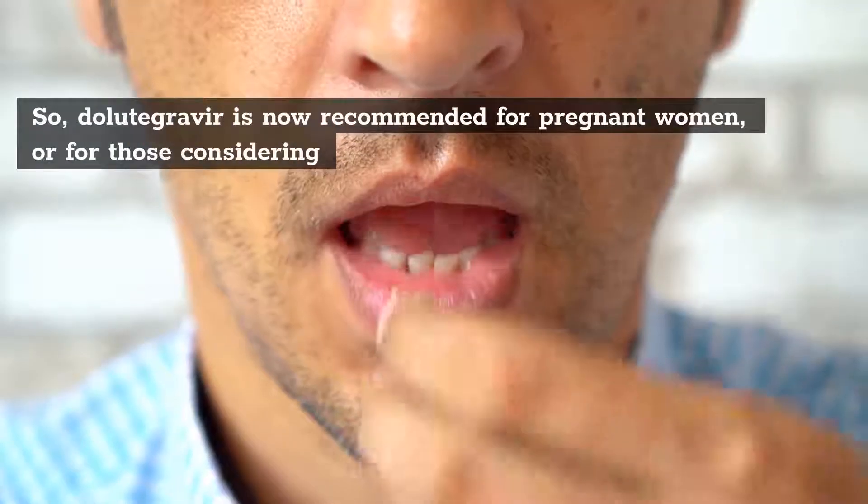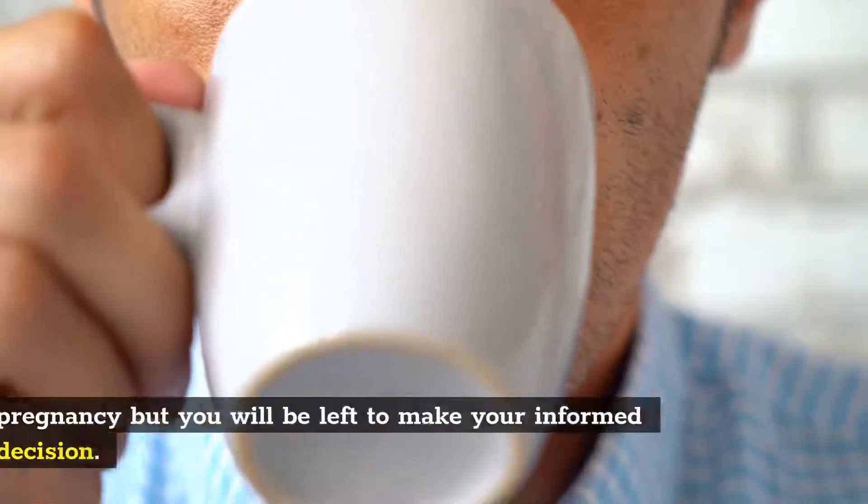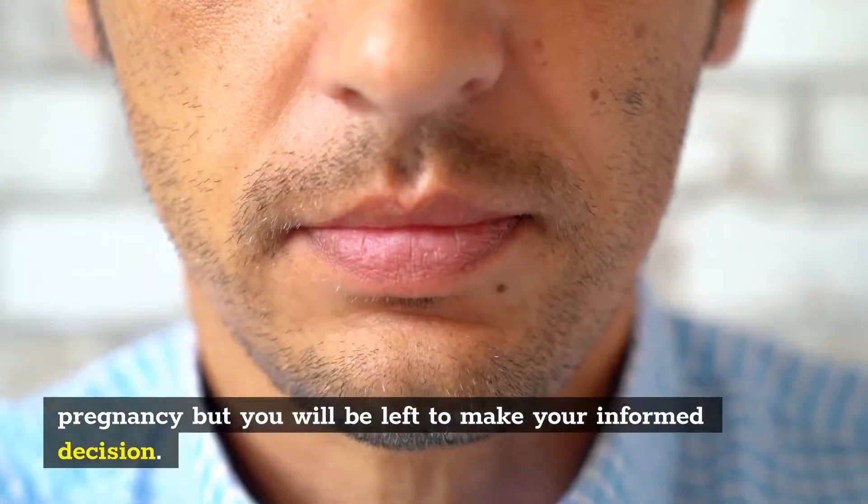6. So, dolutegravir is now recommended for pregnant women, or for those considering pregnancy, but you will be left to make your own informed decision.